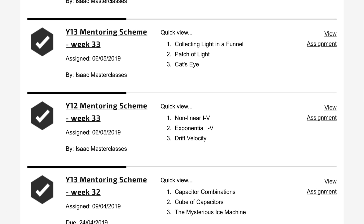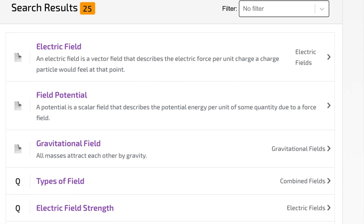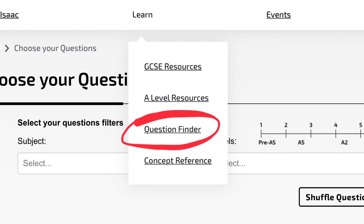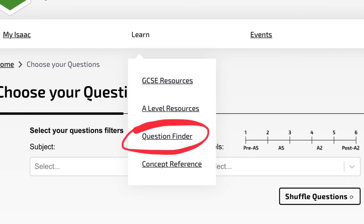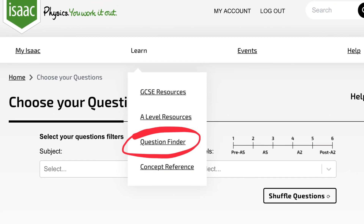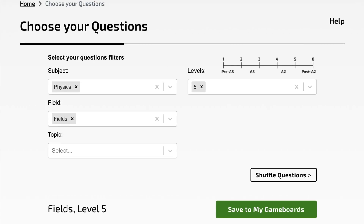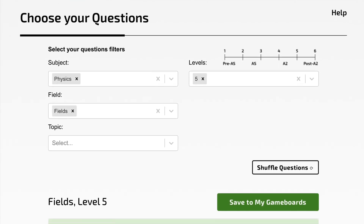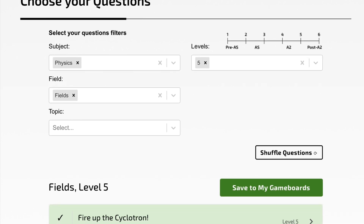The next thing you can do is search the topic you want to consolidate, or there's a question finder that you can go through — they both work reasonably similarly. Basically, you can just work your way through those kinds of questions. You can pick whether you want maths, physics, or chemistry, and then the topics — maybe circuits, or geometry, or something like that.